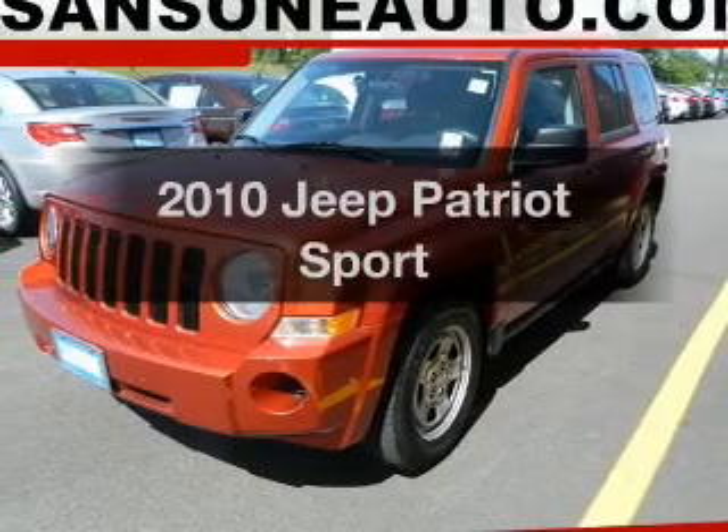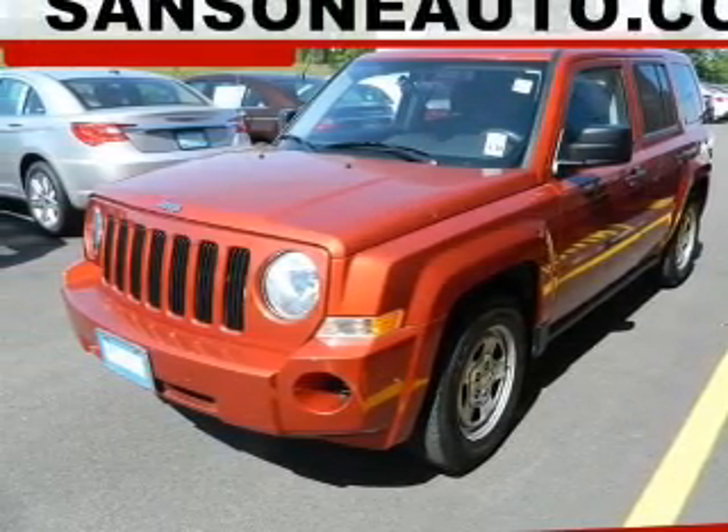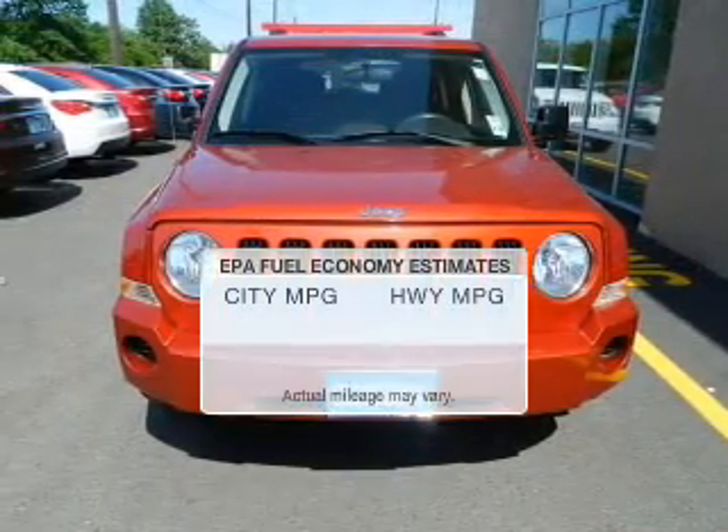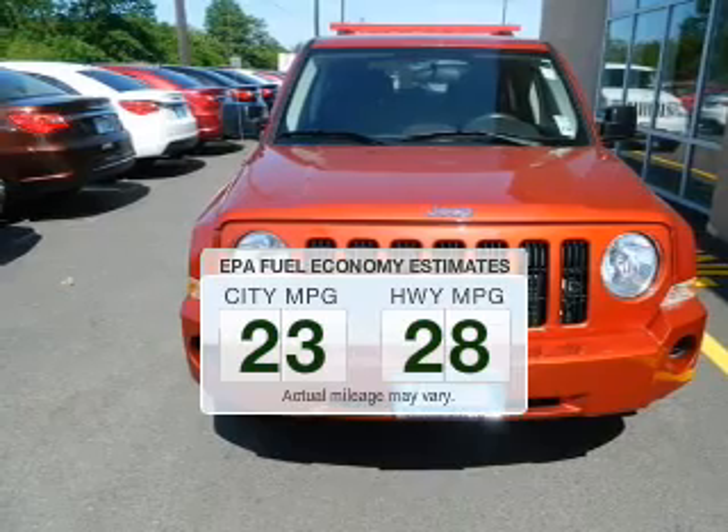Get noticed in this 2010 Jeep Patriot. If you're looking for a first-rate auto, this one could be yours today. Save your money — make fewer trips to the gas station to fill up your tank when driving this fuel-efficient vehicle.